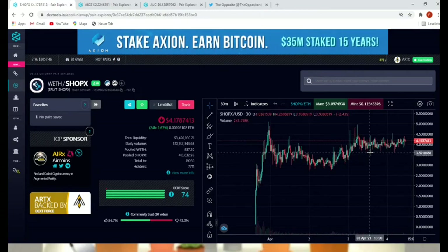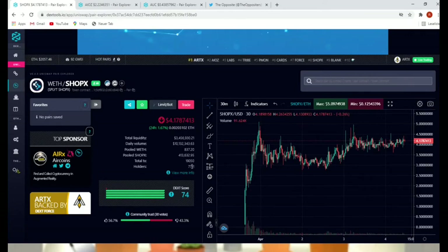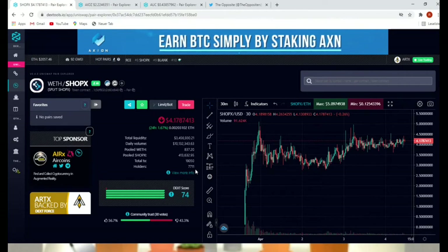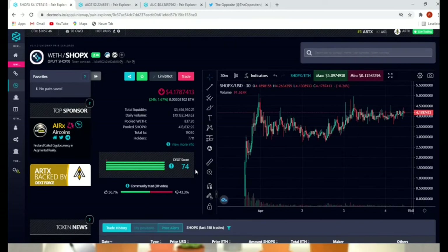I have it definitely on my list and I'm watching it. Let's have a short look at their holders — as you can see, seven thousand seven hundred holders, which is pretty strong. What does this mean for the project? It's trustful at least in terms of community. The community trust score looks kindly a little bit above the 50 percent range, so still positive.